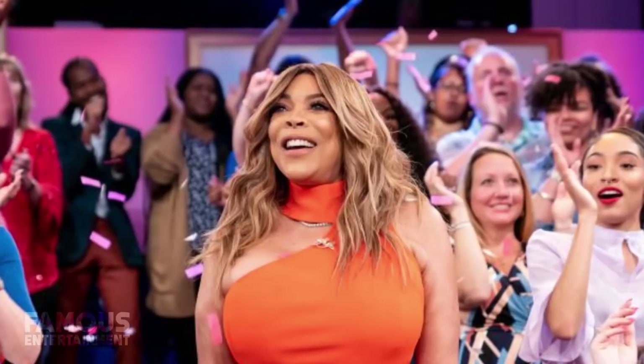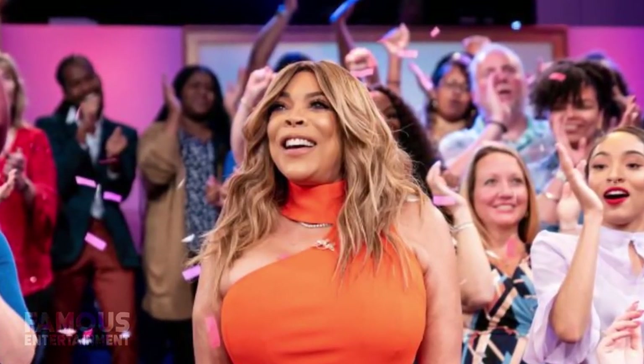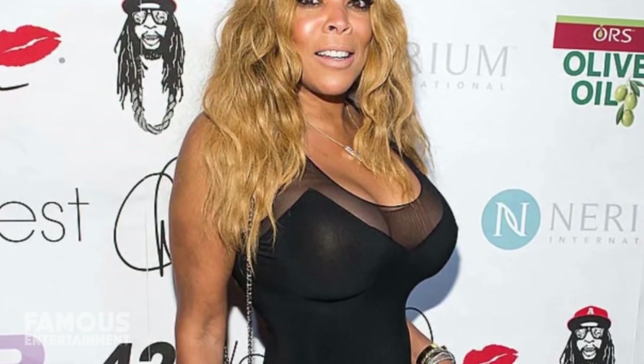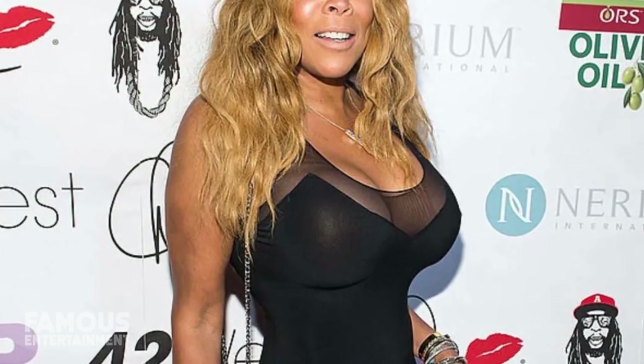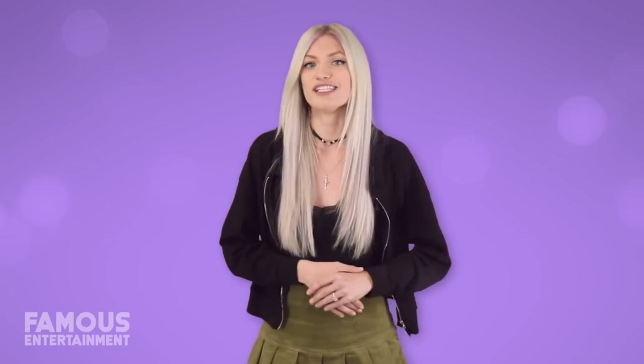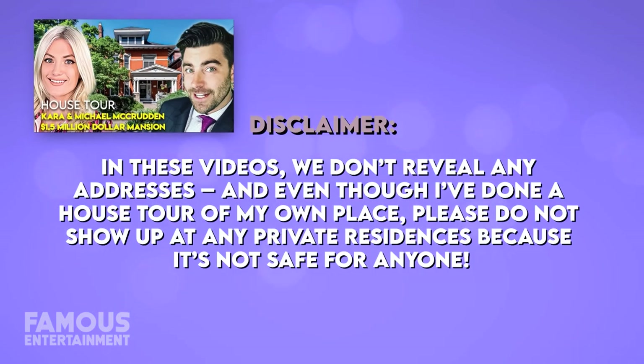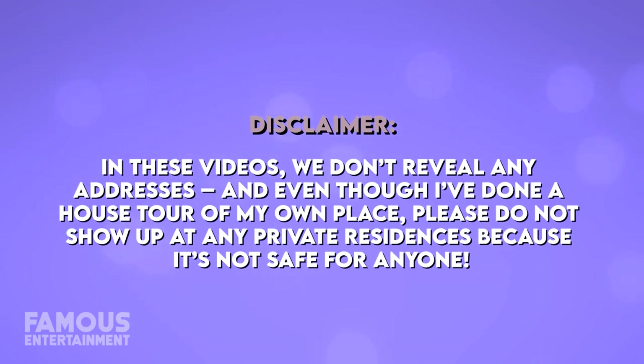Wendy Williams has recently snagged herself a brand new 4.5 million dollar apartment in the heart of New York City. The purchase came just weeks before she announced she was taking a break from the Wendy Williams show, and the luxury building boasts amenities like chalet fireplaces, a full pet spa and much more. Today we're gonna check out all of Wendy's homes. In these videos we don't reveal any addresses, and please do not show up at any private residences because it's not safe for anyone.